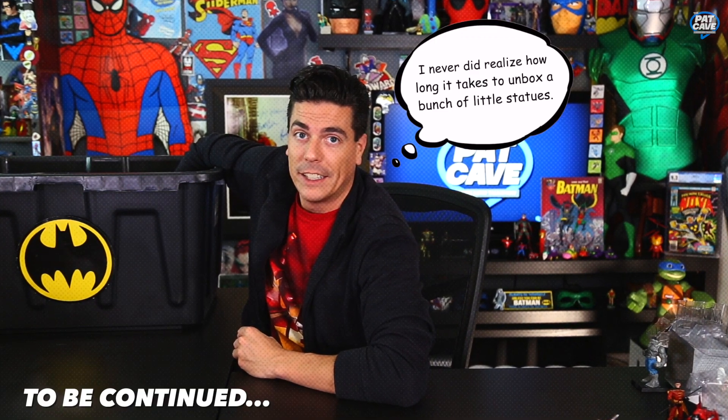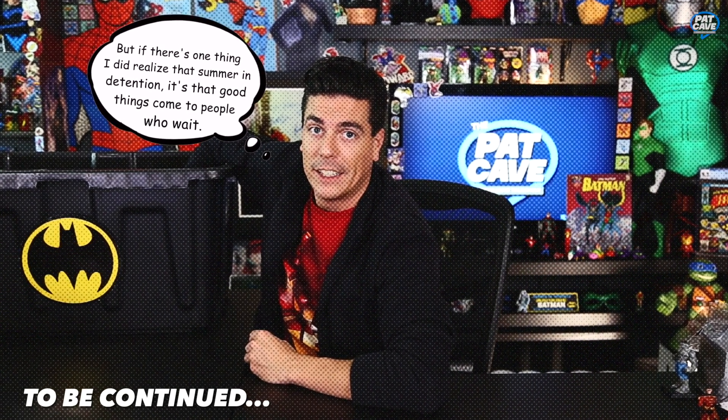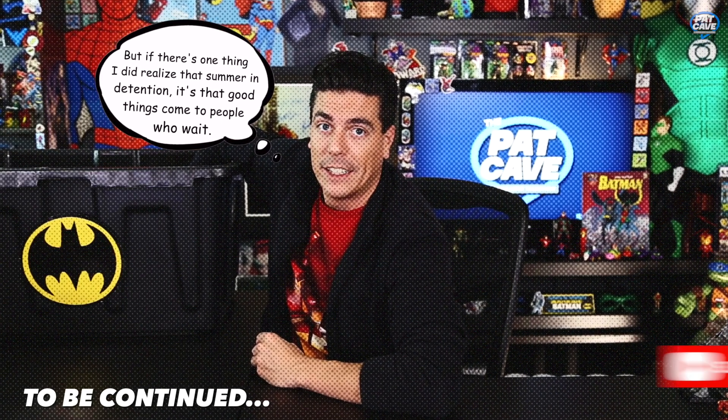Do we power through? I think we do — wave three! I never did realize how long it takes to unbox a bunch of little statues. But if there's one thing I did realize, good things come to people who wait — and people who subscribe.